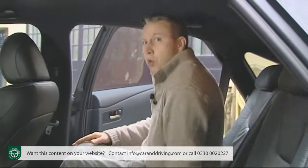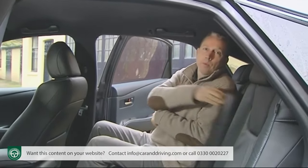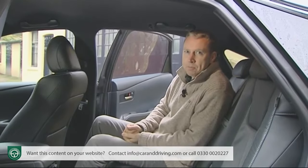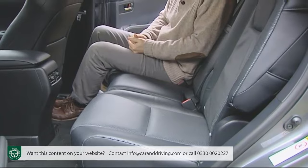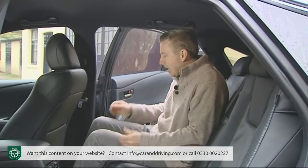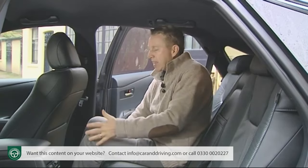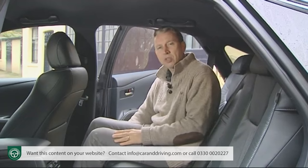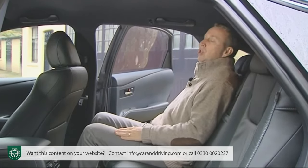In the rear, two passengers will be very comfortable, but three will need to be on friendly terms. The bench conceals the battery packs that drive the hybrid system, but doesn't stop it from being extremely flexible — it slides backwards and forwards so you can prioritise either legroom or rear luggage space, and it can recline for greater comfort on longer journeys.